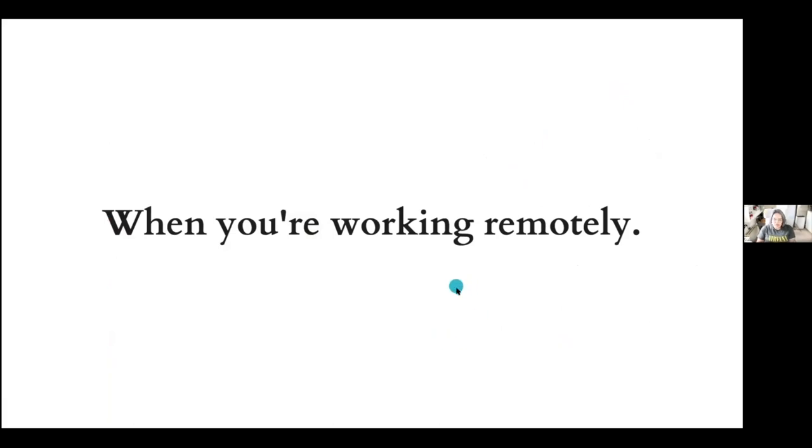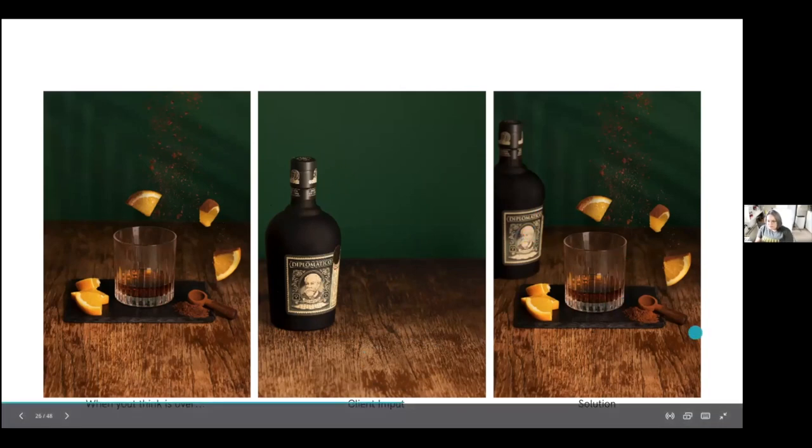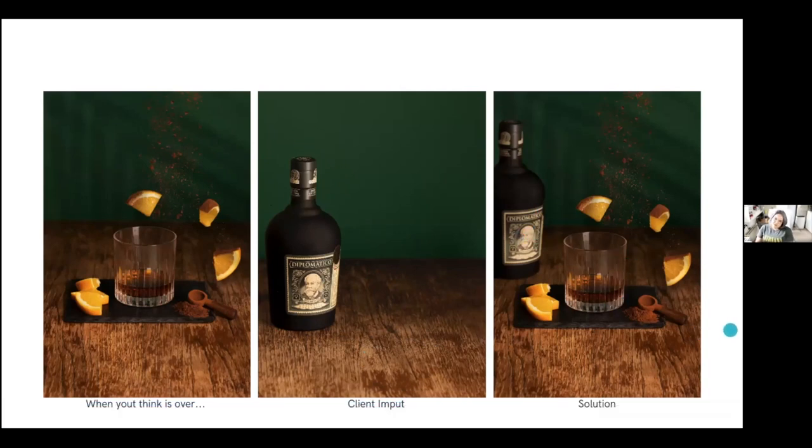When working remotely, I fixed a problem in 30 minutes. The client came with some last-minute corrections and I was able to manage by making just one image and adding it to the composition — a positive solution.